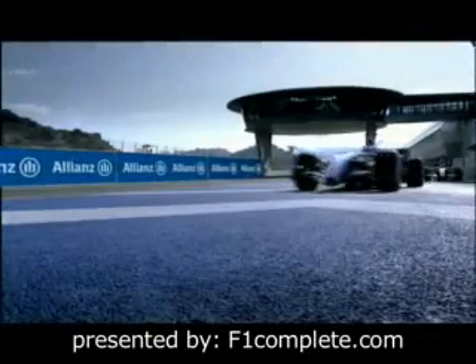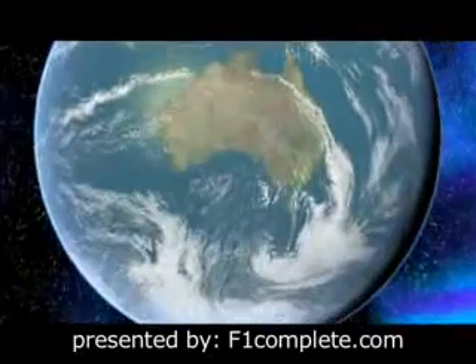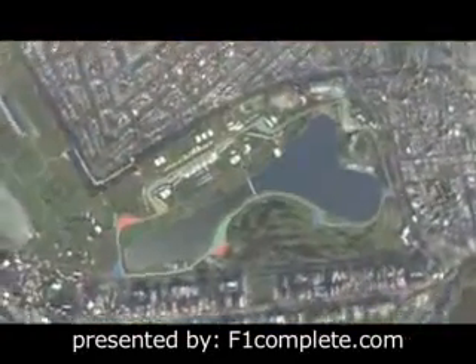Allianz presents All in Formula One. 300 million Formula One fans worldwide are eagerly awaiting the first race of the 2007 season, with all eyes on Albert Park, Melbourne.